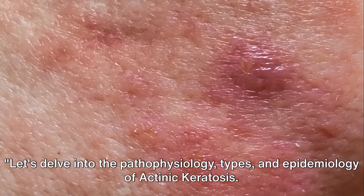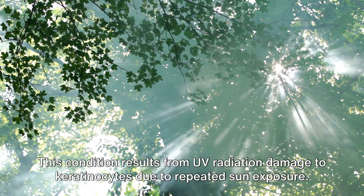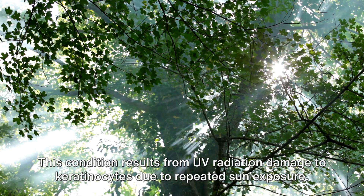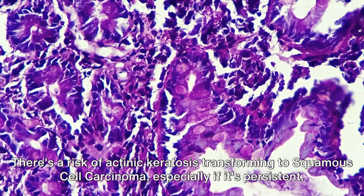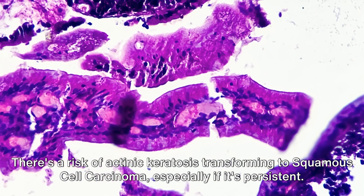Let's delve into the pathophysiology, types, and epidemiology of actinic keratosis. This condition results from UV radiation damage to keratinocytes due to repeated sun exposure. There is a risk of actinic keratosis transforming to squamous cell carcinoma, especially if it is persistent.